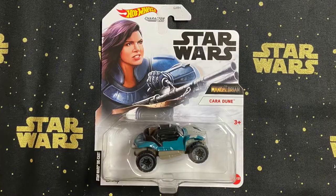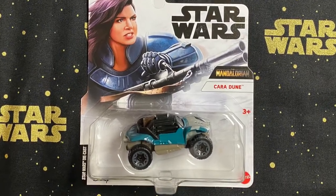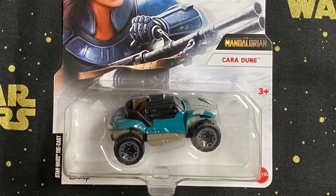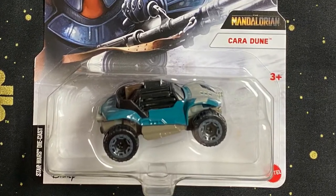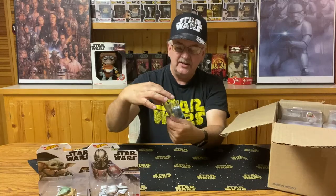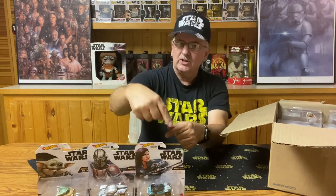Sticking with the Mandalorian theme, let's go to Cara Dune's vehicle. Cara Dune's is a little more adventuresome — almost a cross between a dune buggy and something else. It kind of has her colors on it, and I could see her actually driving this. It's a nifty little car.